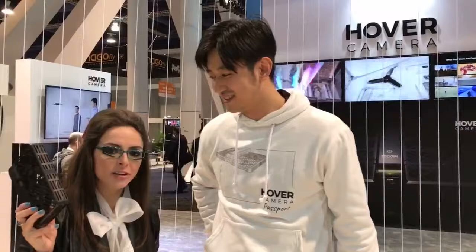There are a lot of different drones on the market, especially here at CES — tens of thousands, probably, if we did the math. But the one I love is the Hover Camera Passport.